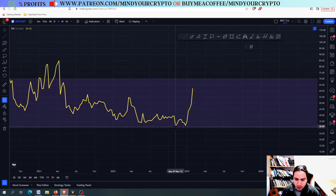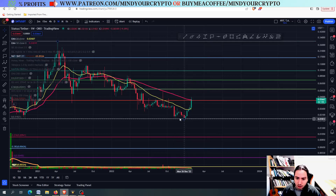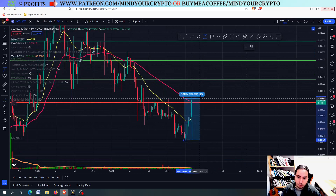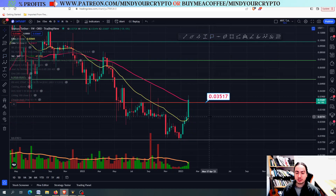These bullish RSI divergences are very strong patterns and once you see them, you should be entering the market immediately. Lower lows, higher lows in the RSI. SNT pumping more than 50% from the bottom — almost 120%. And right now we are at exactly 100%, and we want to see if we can eventually go higher.